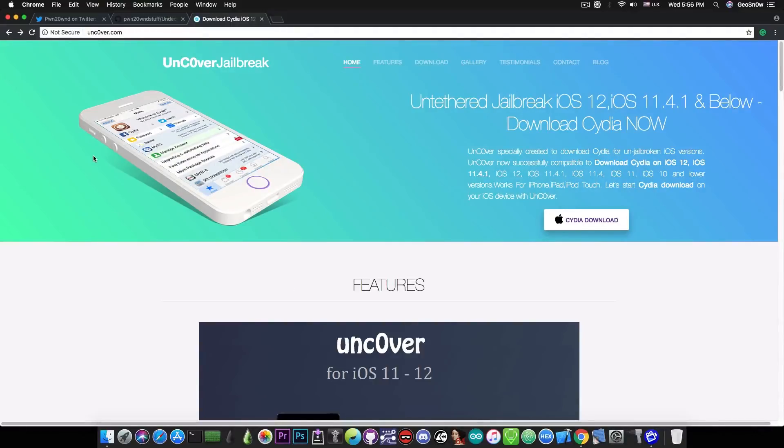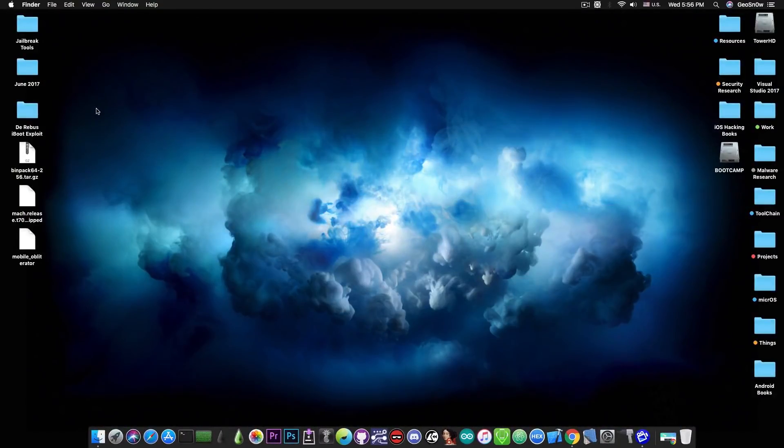Just wanted to point this out since a lot of people might come across it, especially since they did very good copycat work — spelling 'unc0ver' with a zero and so on — to rank in search. Definitely avoid this website if it pops up. Go ahead and update to RC7 right now for a more stable unc0ver jailbreak. If you're using Electra, go ahead and switch to unc0ver — it's definitely better. Thank you for watching, I'm Geosnoreit, and till the next time, peace out.